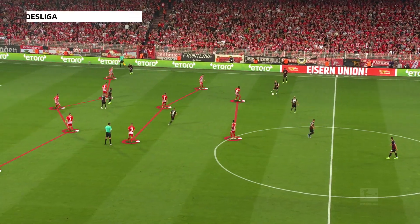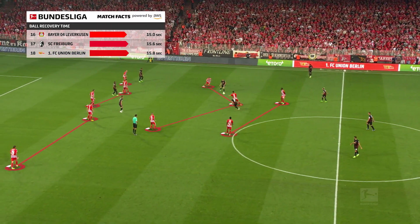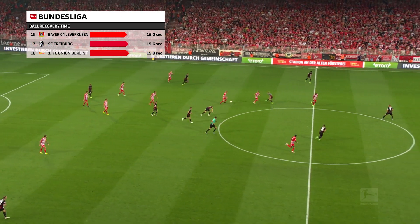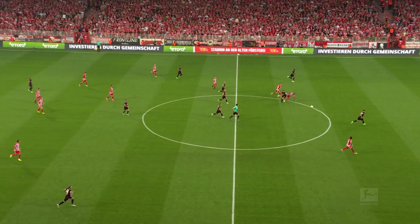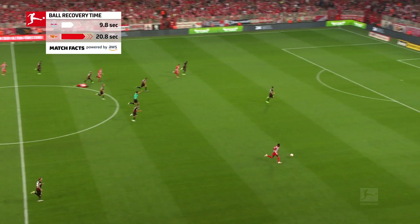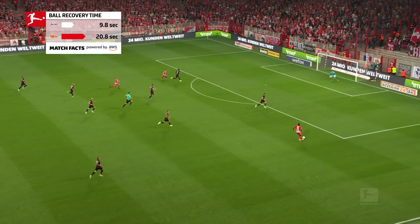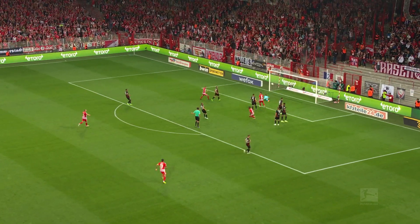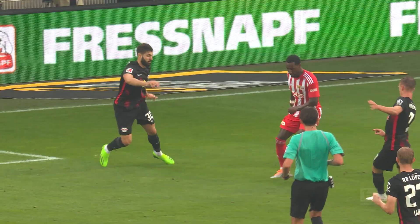Other teams allow their opponent to control proceedings and only begin attempting to win the ball back in their own half. Lying in wait is Union Berlin's style, as seen by their ball recovery time against Leipzig, which is far higher than that of their opponent. Their quick attacks mean this is still a tactic that works very well for them.